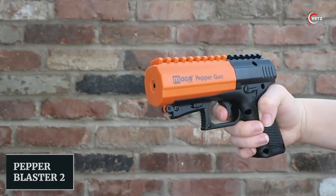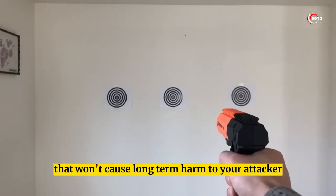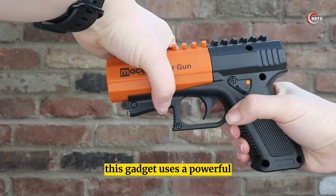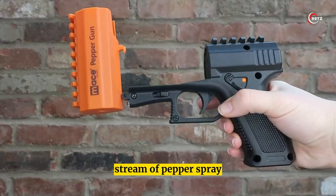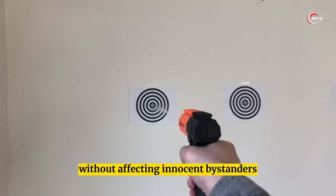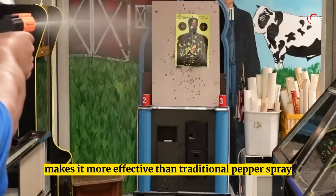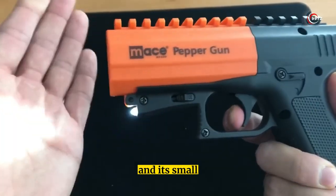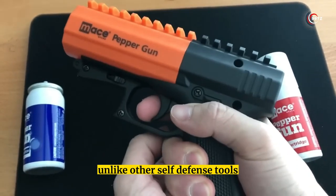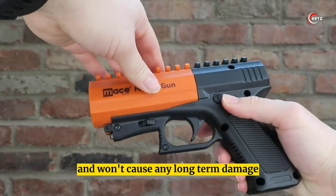Number 7: Pepper Blaster 2. Looking for a self-defense tool that won't cause long-term harm to your attacker? Meet the Pepper Blaster 2. This gadget uses a powerful stream of pepper spray to disable an attacker from up to 13 feet away without affecting innocent bystanders. Its highly concentrated solution makes it more effective than traditional pepper spray, and its small, lightweight design makes it easy to carry. Unlike other self-defense tools, the Pepper Blaster 2 is non-lethal and won't cause any long-term damage.